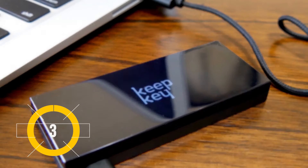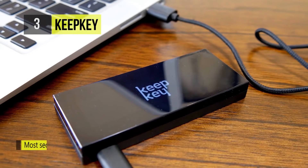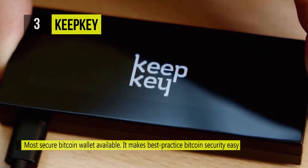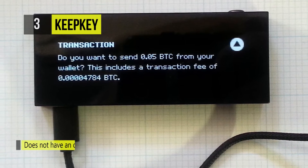At number three we have the KeepKey. The KeepKey hardware wallet takes the third spot because it works for both Bitcoin and many other cryptocurrencies. It also works in unison with software on the computer, managing everything from the generation to storing and signing transactions.